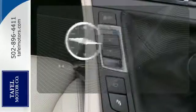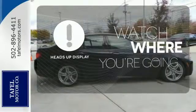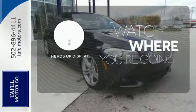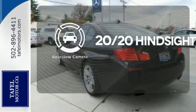It comes with a navigation system to easily guide you to your destination. A heads-up display puts the important information in your line of sight for a safe drive. See objects previously out of sight with the rear-view camera.